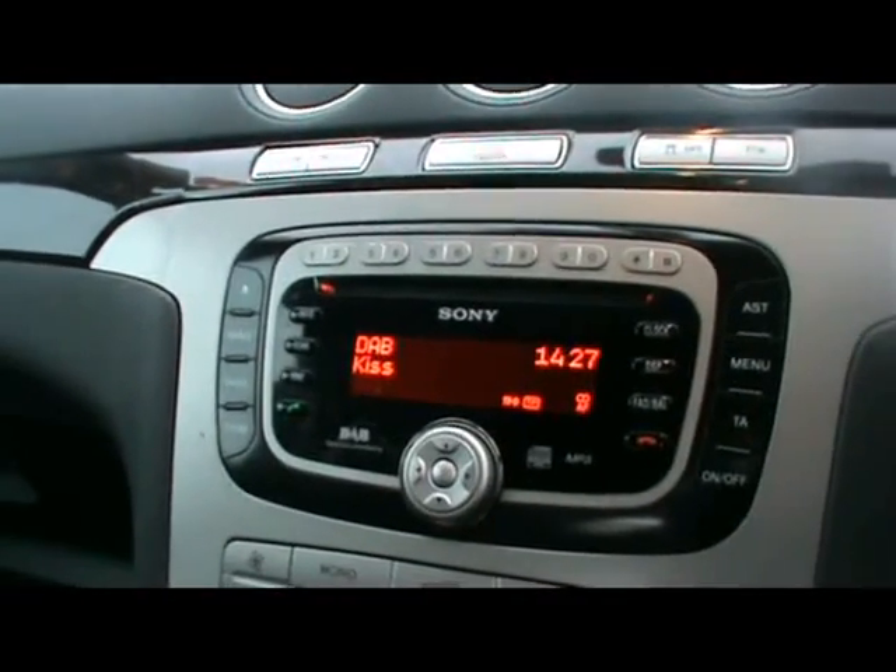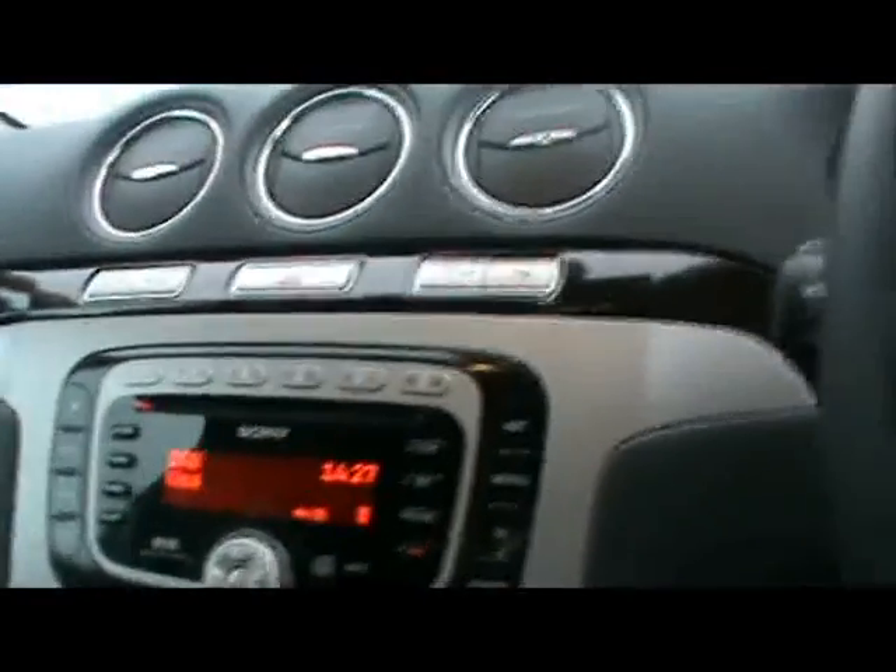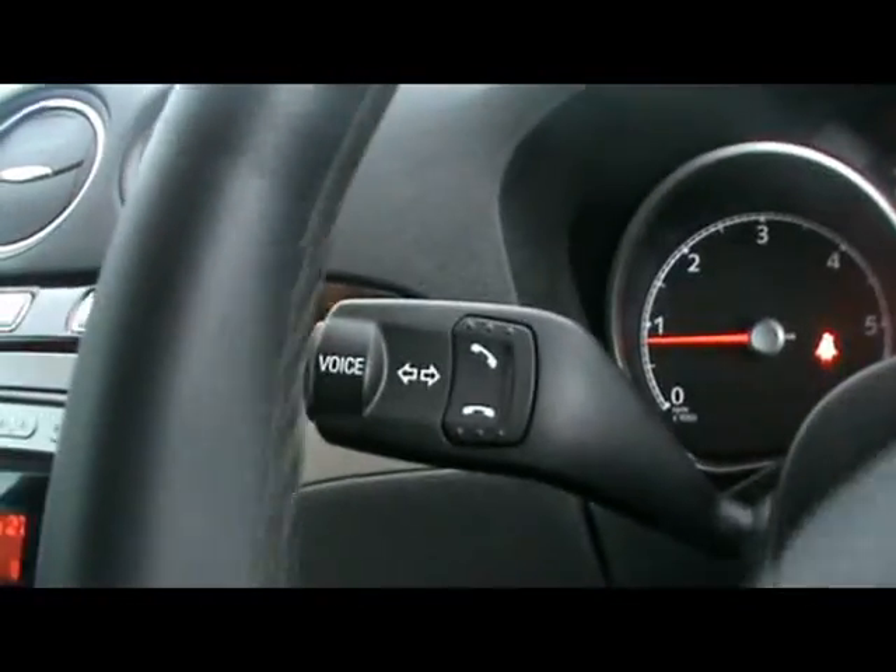You've got audio, CD player and auxiliary input. We've also got Bluetooth connectivity with voice control, which is just from the stock steering wheel.